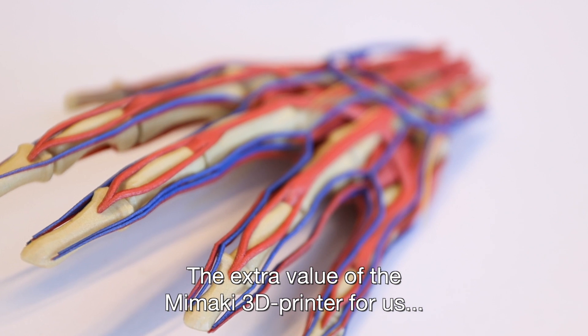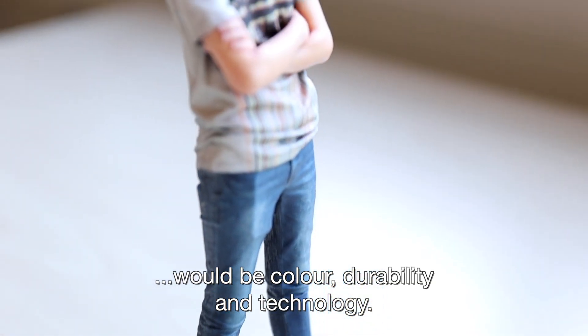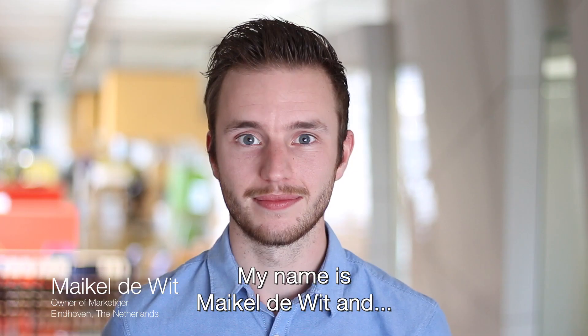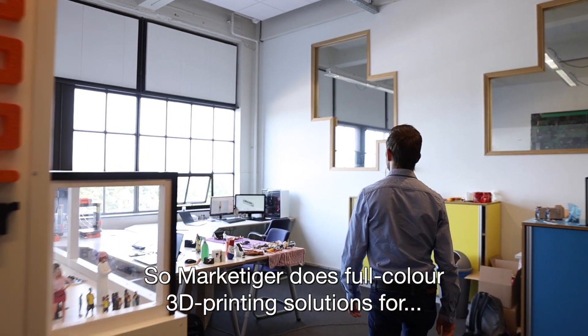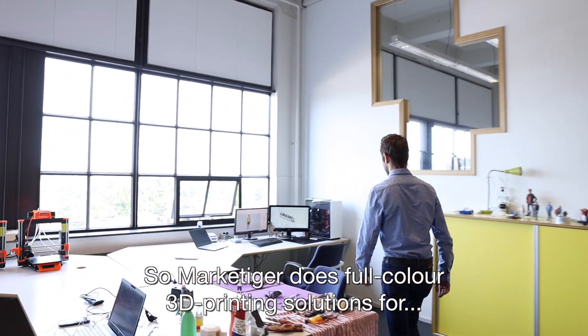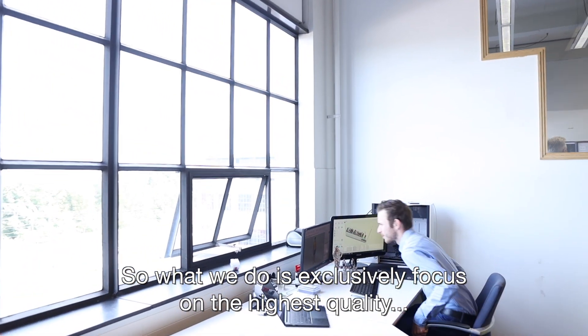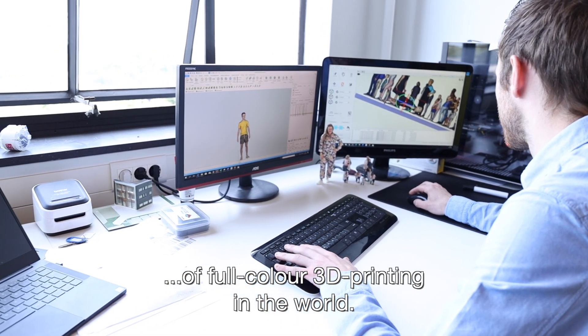The extra value of the Mimaki 3D printer for us would be color, durability and technology. My name is Michael DeWitt and I'm the owner of Marketiger. Marketiger does full-color 3D printing solutions for business customers. We exclusively focus on the highest quality of full-color 3D printing in the world.